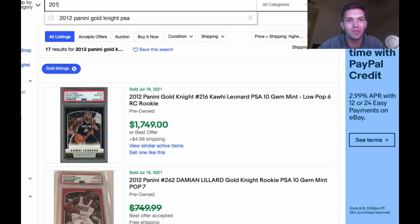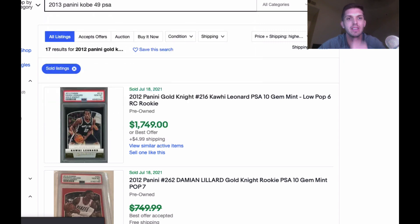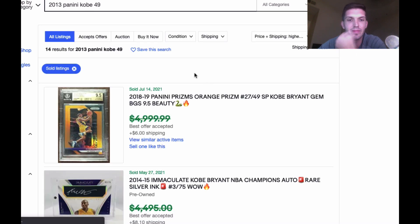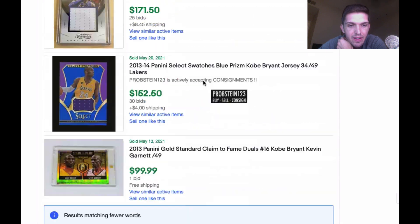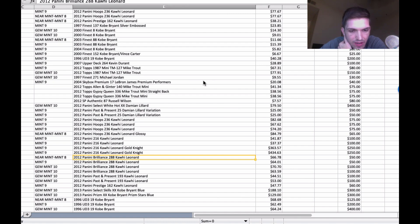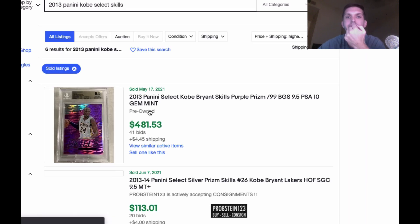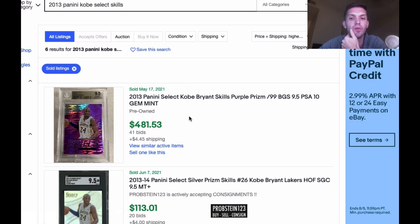2013 Panini Kobe, numbered to 49 — checking PSA. A purple-nine-five sold in May for $481. These Select Stars ended up coming back a nine — I split the difference, but I'm okay with it. So far I'm pretty happy with this order.